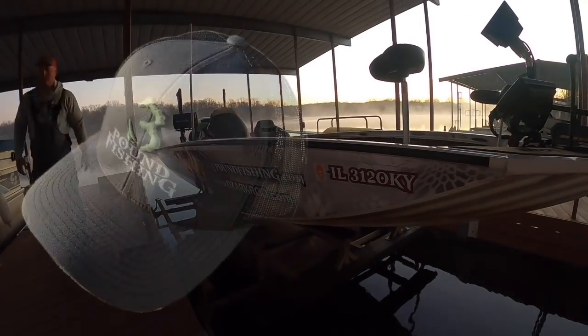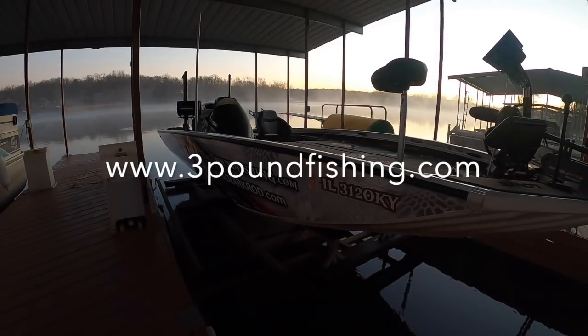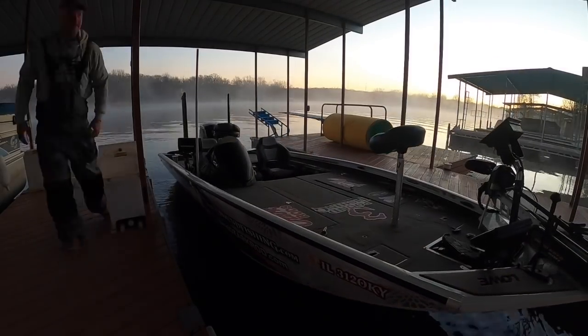Alright folks, don't forget to get your lids from 3lb fishing at 3lbfishing.com. We're gonna have a great day. Reno, what are we gonna be doing today? I think we're casting for wolf packs. We're gonna be looking for wolf packs, looking for schools of fish, and then when we get tired of that we'll be on brush piles.